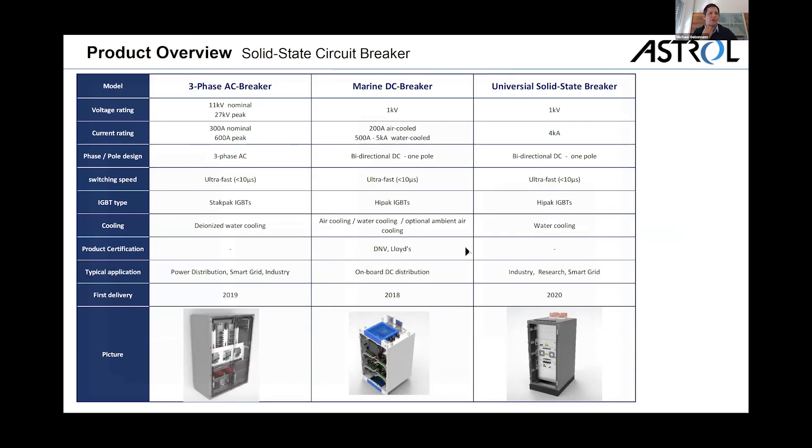This provides another overview of what we have at the moment. We are constantly making this variety bigger and constantly increasing our portfolio. At the moment we have three different types and three different designs of breakers.